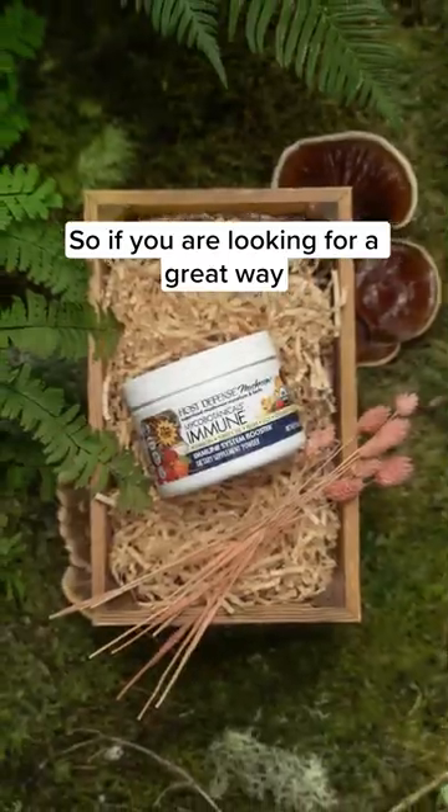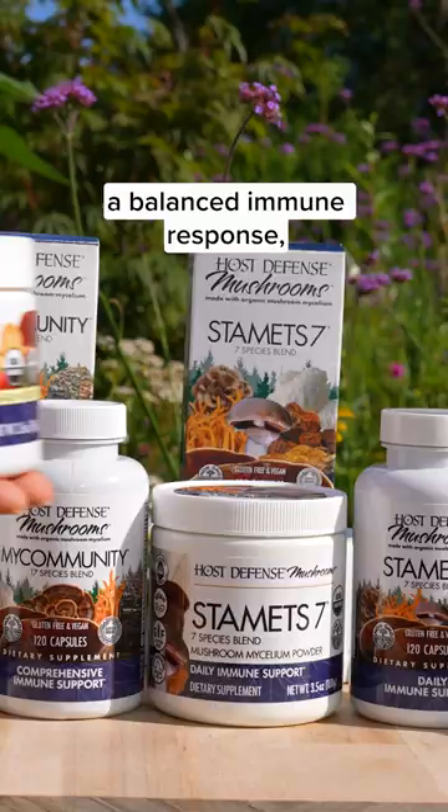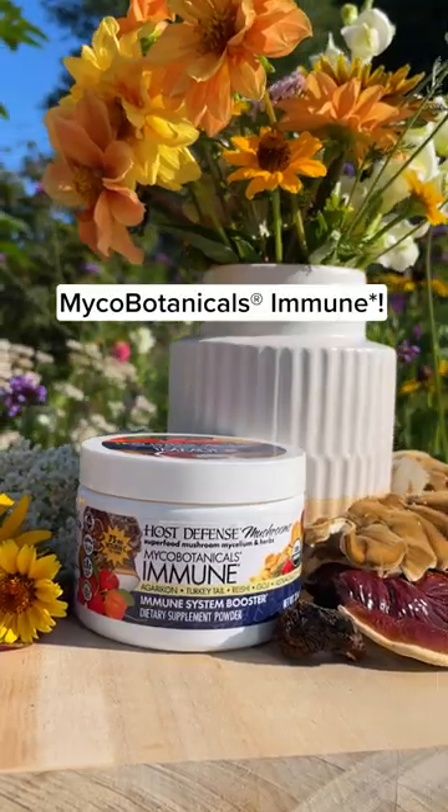So if you're looking for a great way to promote and maintain a balanced immune response, get your hands on Mycobotanicals Immune.